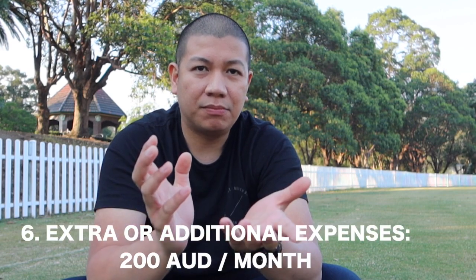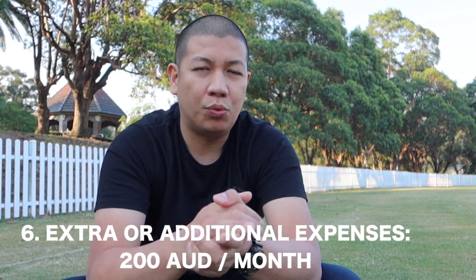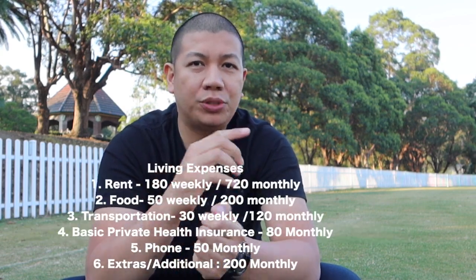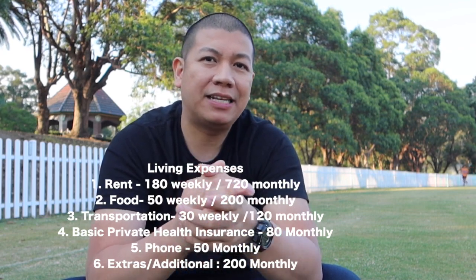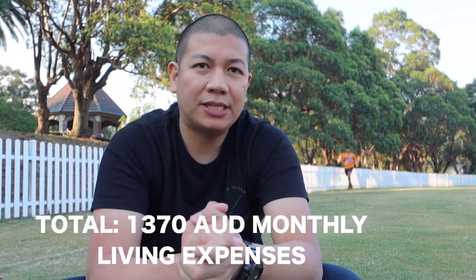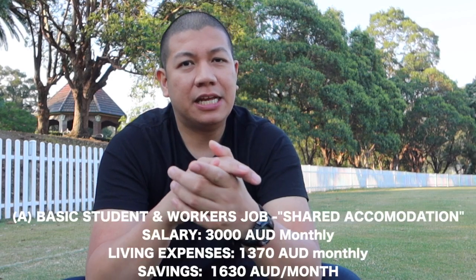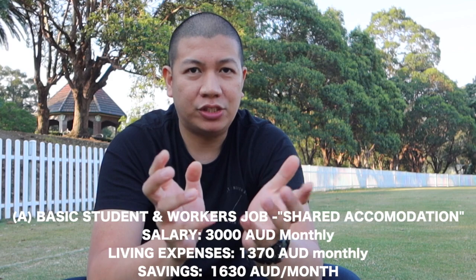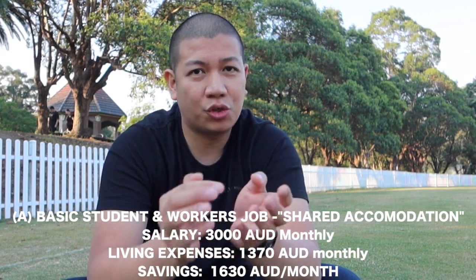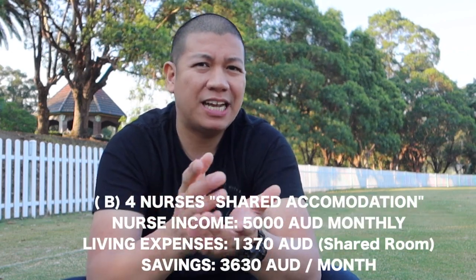I've also added some extras — it would be safe to have a buffer of around 200 dollars every month, for example if you plan to eat out with friends or watch some movies. If you add up all those expenses mentioned, you might actually spend roughly 1,370 Australian dollars monthly. If you deduct that from a basic job monthly wage of three thousand dollars, you would still be able to save roughly 1,630 Australian dollars monthly.